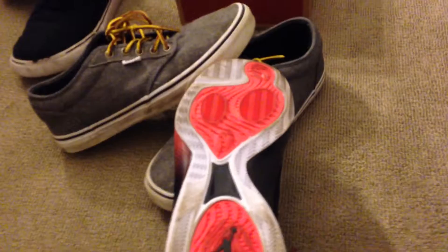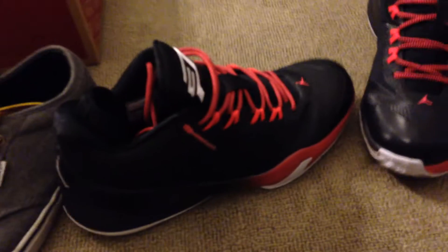And then the next ones? These are the Jordan CP3-8s. There's the colorways: black, white, and French 23. And then inside the shoe. I'll show you other things on them.